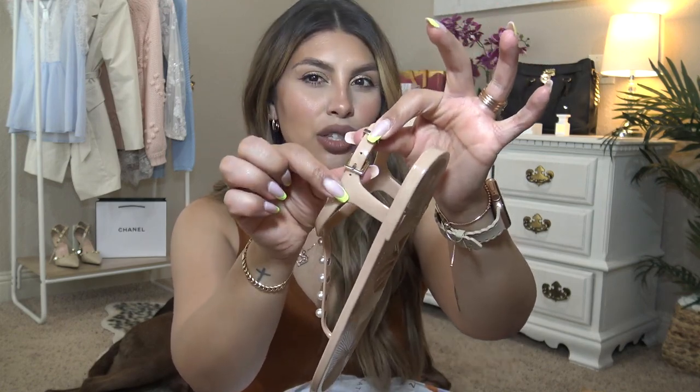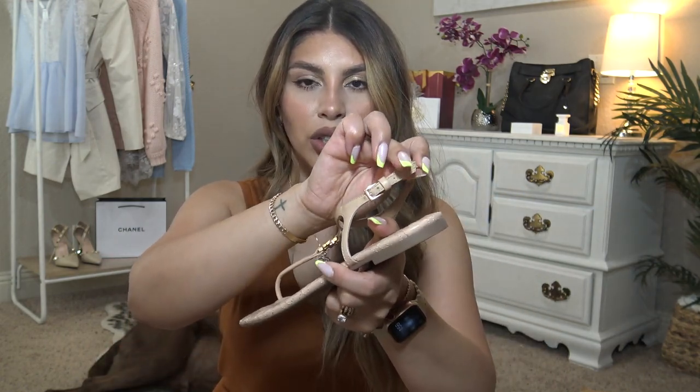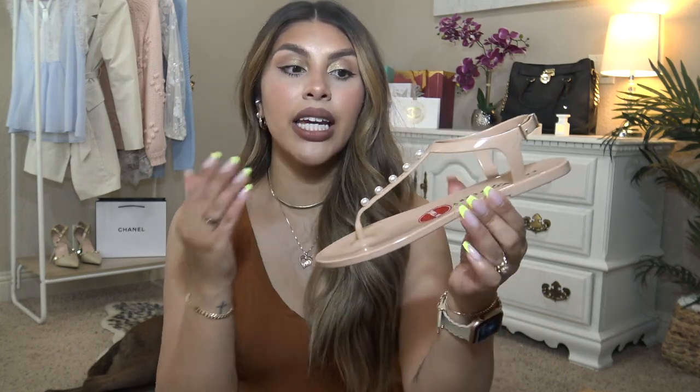The strap itself only has three holes but it fits around my ankle nice and snug — I like that there's not too much excess strap. As opposed to some others that have quite a bit of extra strap, just keep that in mind. For me they fit fine on the middle hole and you can make them tighter or looser. These are such a good everyday comfortable shoe that you can literally style with anything since they are nude and only have the pearl.